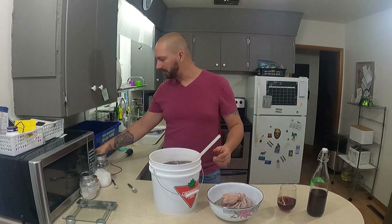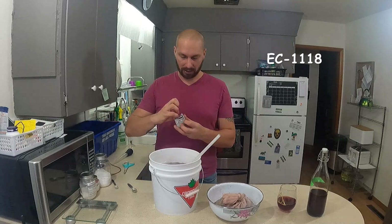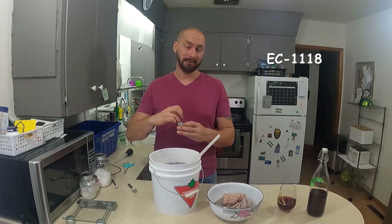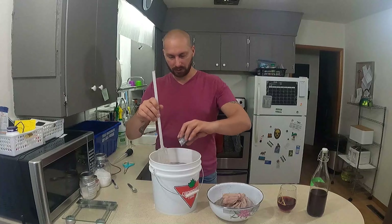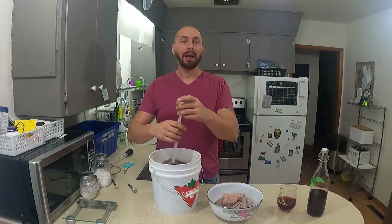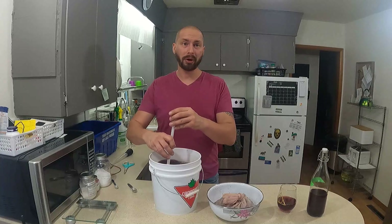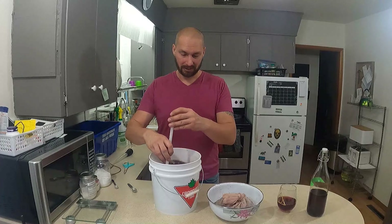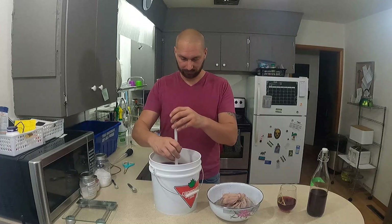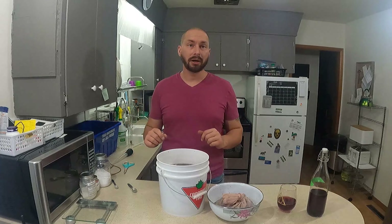Now we're going to pitch our yeast — again, I'm using EC-1118. This time I'm going to pitch the whole pack. Pour that in there, and now I'm just going to stir like crazy for a while to get it all incorporated and get some air in, because I don't have a fancy paddle yet.